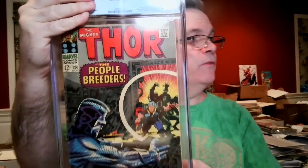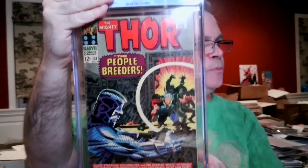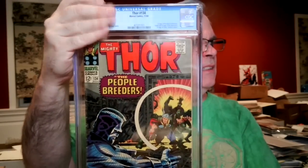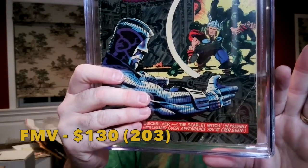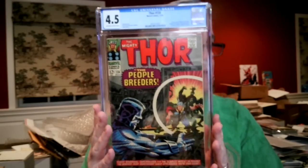This is a now book — first appearance of the High Evolutionary. I had this at a 3.5, and it came back 4.5 — the biggest defect was that big corner crease. We just saw the High Evolutionary in the new trailer at the Super Bowl; he'll be in the Guardians of the Galaxy movie. It came back two full levels above what I had expected — that's a plus!